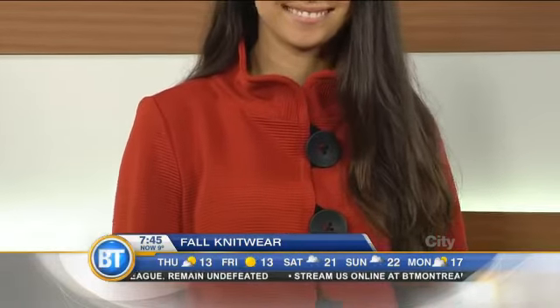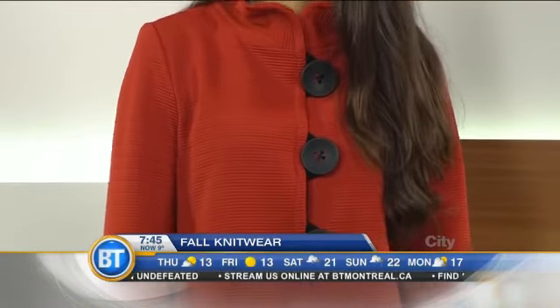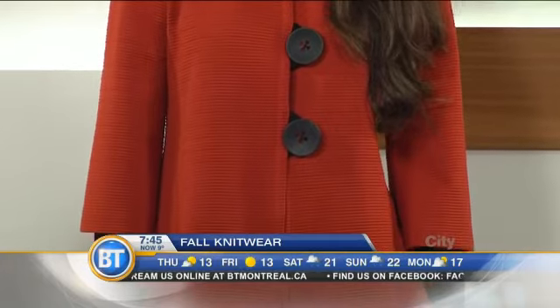First up, we have the jersey knit — it's actually a ribbed jersey knit with a funnel neck. It has some oversized buttons, and it's really the color of the moment, which is a nice burnt orange. It looks really good when you pair it with some skinny pants or leggings.